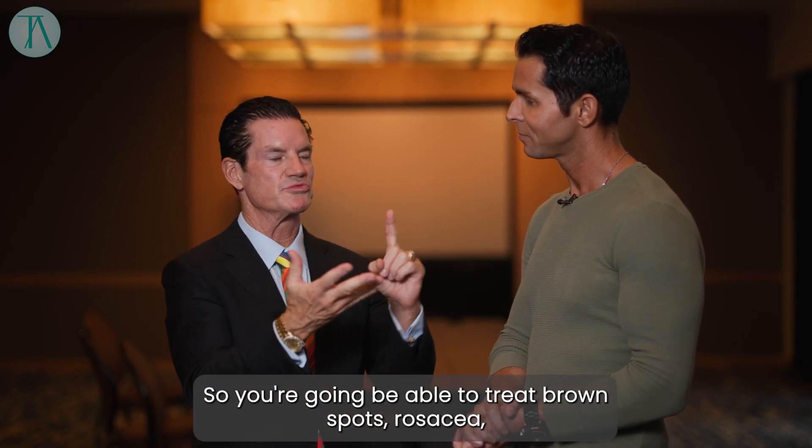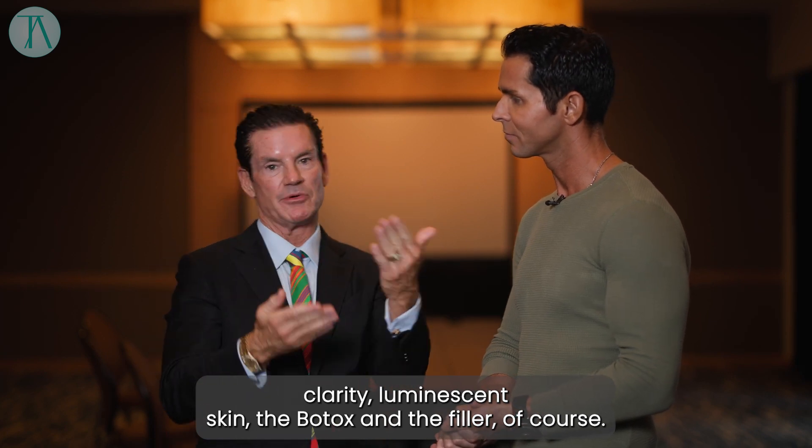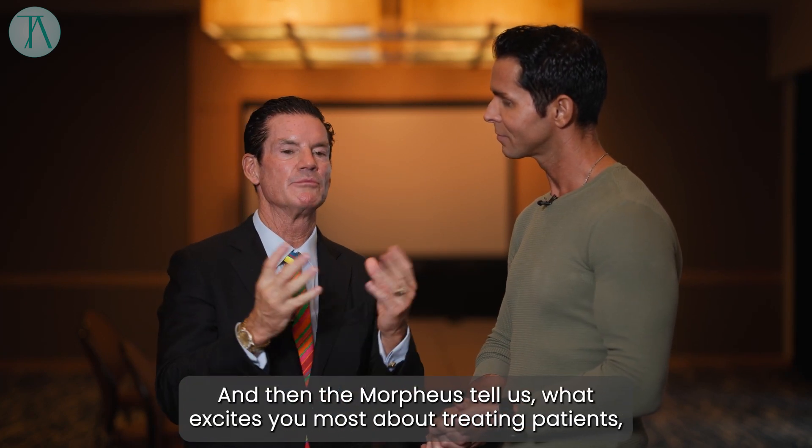So you're going to be able to treat brown spots, rosacea, clarity, luminescent skin, the Botox and the filler of course, and then the Morpheus. Tell us what excites you most about treating patients and what are some of your passions in treating patients?